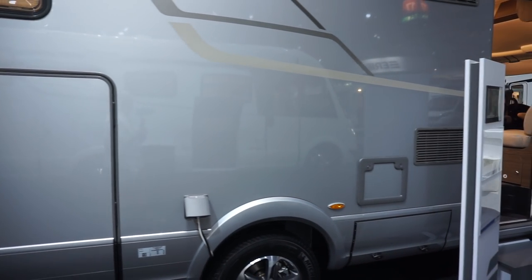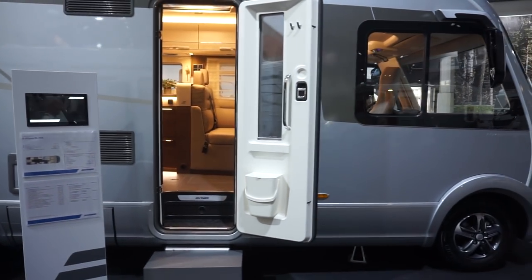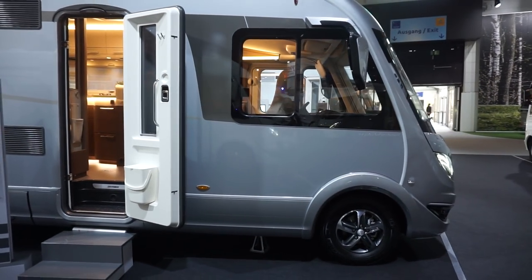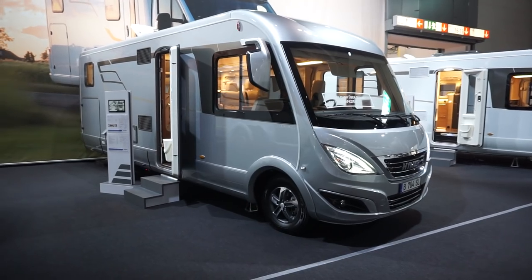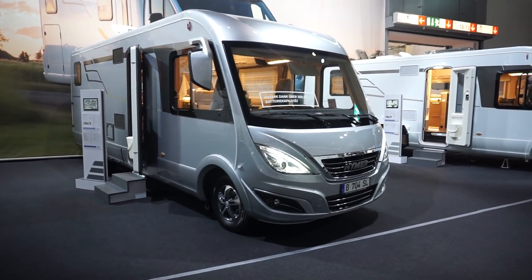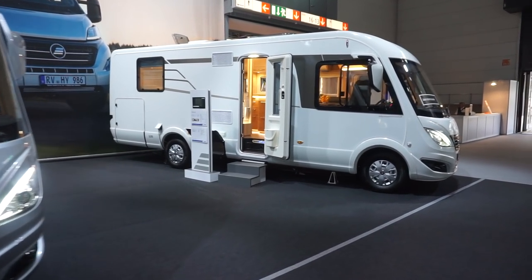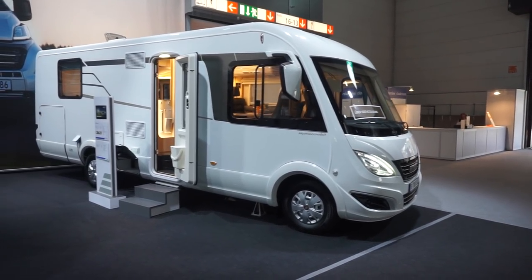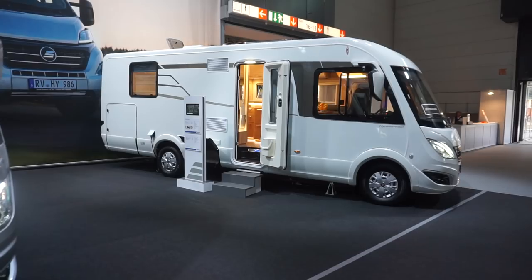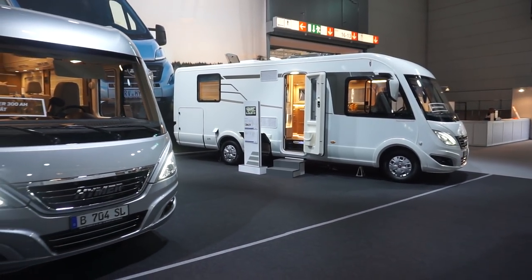Mind you, the prices — even the base price of around 100,000 euros — is quite a lot of money. In many places you could buy a house with that. I really like that interior pattern, but I prefer this one here. So that's the B704; this is the B708, which I've filmed before — you can see that in another film. Of the two, if someone gave me the choice, I'd take the 708.